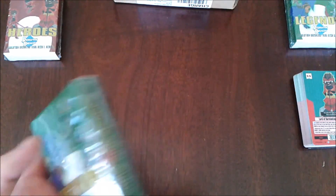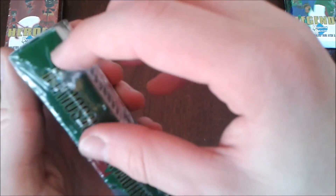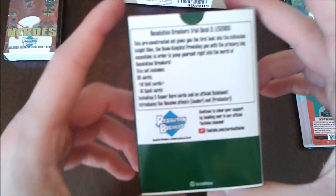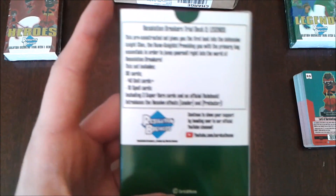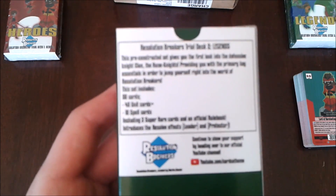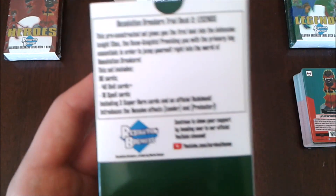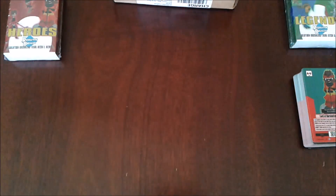Now we move on to the Legends deck — the Rune Knights. On the back it's got a little blurb pretty much the same as on the Dojo deck but altered for the Rune Knights. It says: Resolution Breakers Trial Deck 2 Legends. This pre-constructed set gives you the first look into the defensive knight clan, the Rune Knights. This set includes 50 cards — 40 unit cards plus 10 spell cards — including 3 super rare cards and an official rulebook. Introduces the resolve effects: leader and protector. Let's open this up.